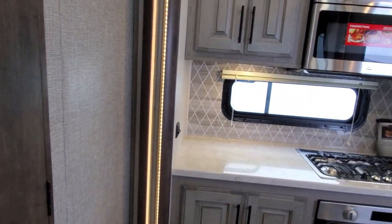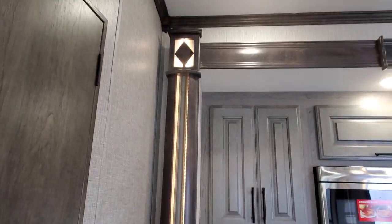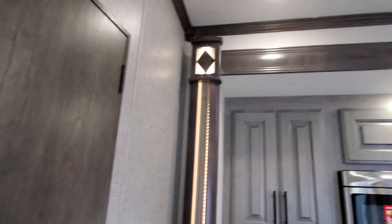Very nice mirror medicine cabinet combo with the lighting. I also want to point out the beautiful accent lighting on all of your slides — you have these nice LED lights that just really set the tone in here.